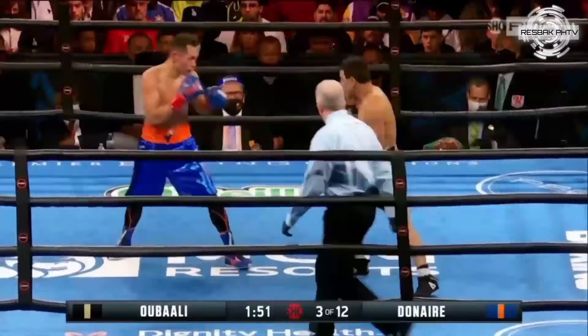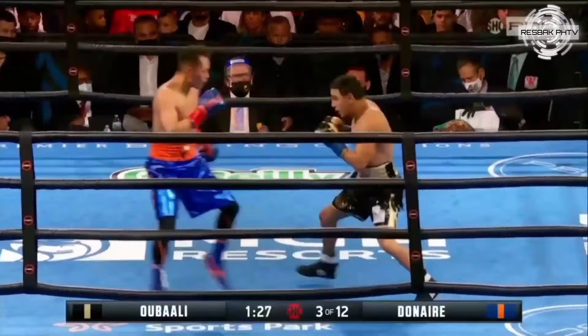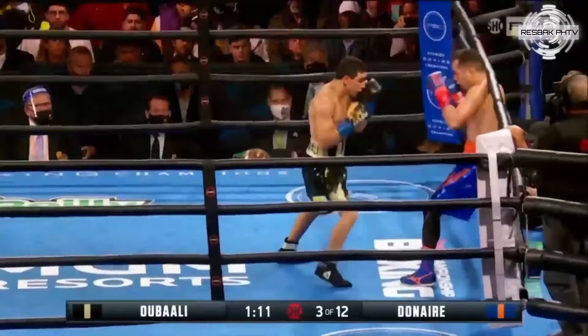Beautiful left hand by Ubali. This is the time where Donaire has to use feints — he's got to feint. Donaire obviously has passed his physical prime, but he still shows glimpses of it. He's very effective on the counter attack. Ubali is coming on strong. That was a great outcome — a cut by Ubali.